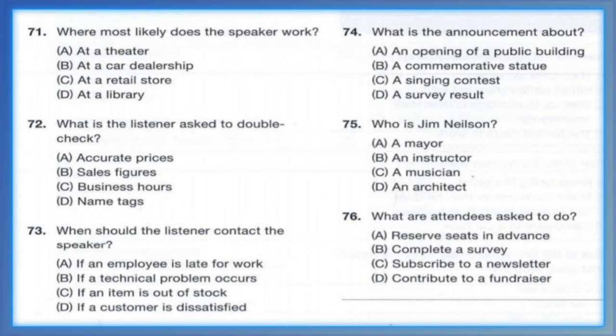Questions 74 through 76 refer to the following announcement. The town of Dayton is excited to announce the opening of a new community center. The center provides daytime activities for kids and adults of all ages. For the grand opening, the local band Summer Heat, led by Jim Nielsen, will perform a show in half an hour. Afterwards, attendees are encouraged to fill out a survey meant to judge the needs of local citizens. Thank you. Number 74: What is the announcement about? Number 75: Who is Jim Nielsen? Number 76: What are attendees asked to do?